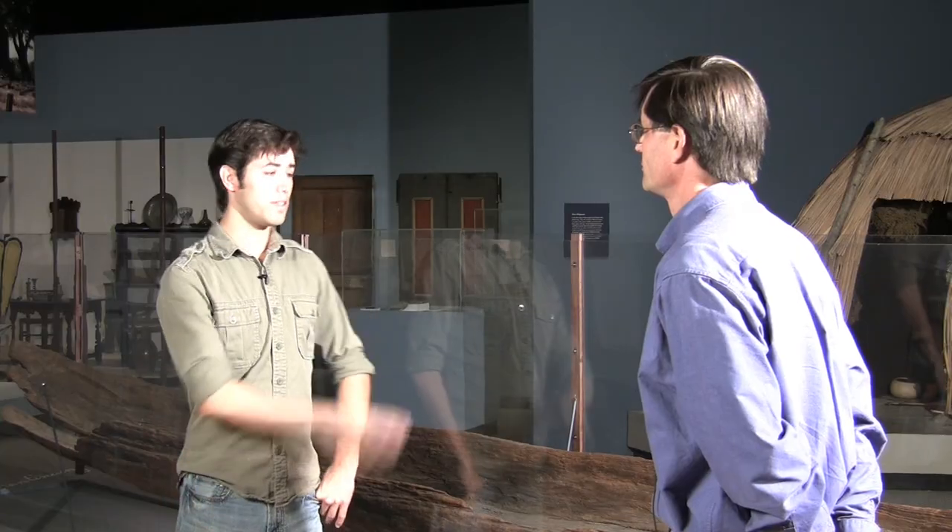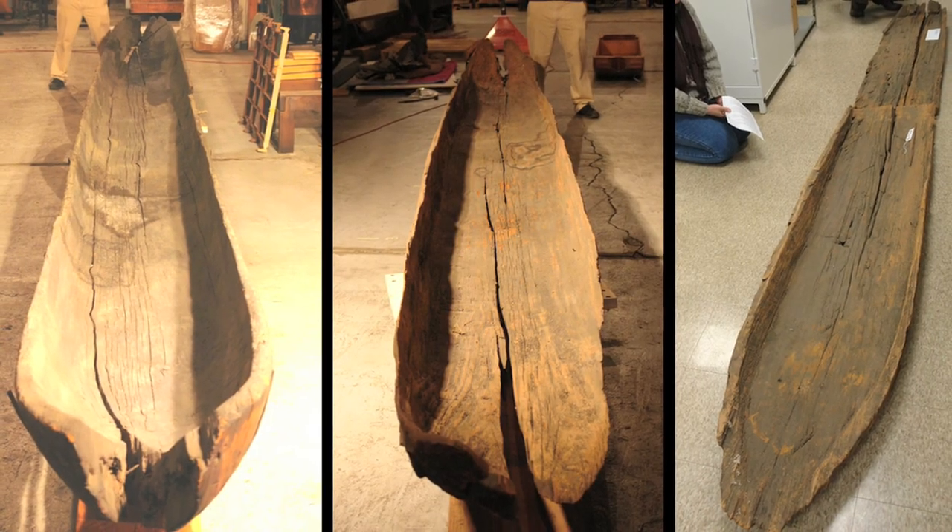So you wouldn't take this on vacation? Well, you could, depending on where you were going. So this is one of how many specimens that the museum owns? We have three dugout canoes at the New York State Museum.